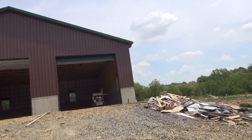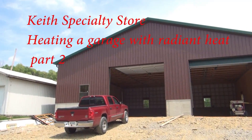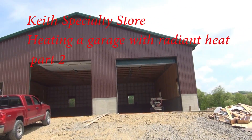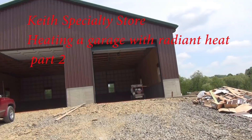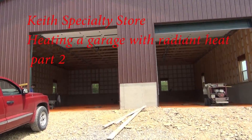Hi, this is Fred at Keys Specialty Store. We've been talking with Mike about heating a garage with radiant floor heat. This is the second part of the three-part series, so let's listen in to see what Mike has to say about where the boiler goes and other considerations.